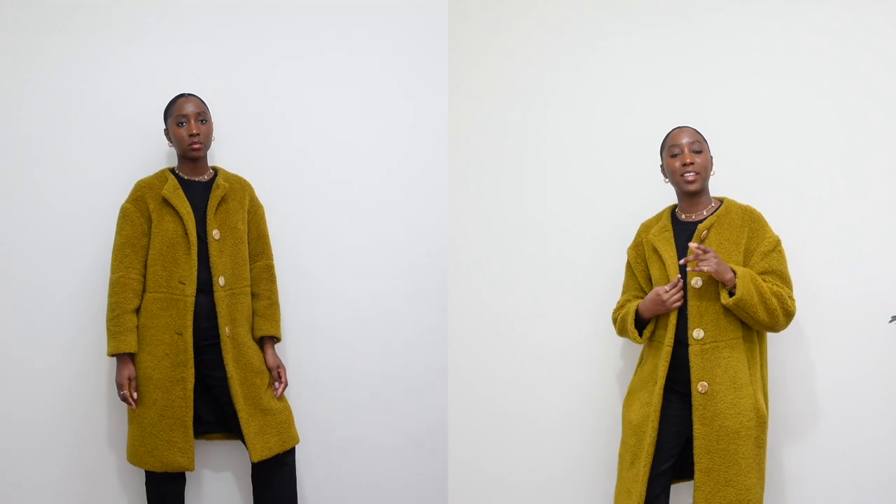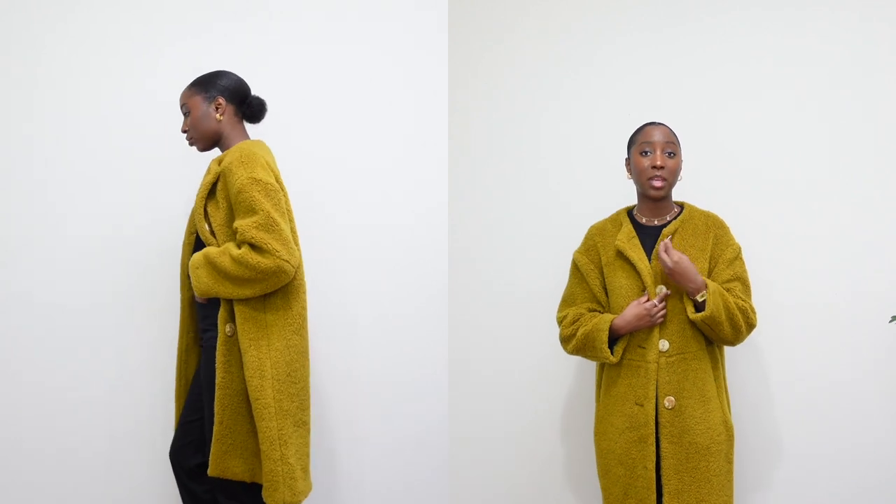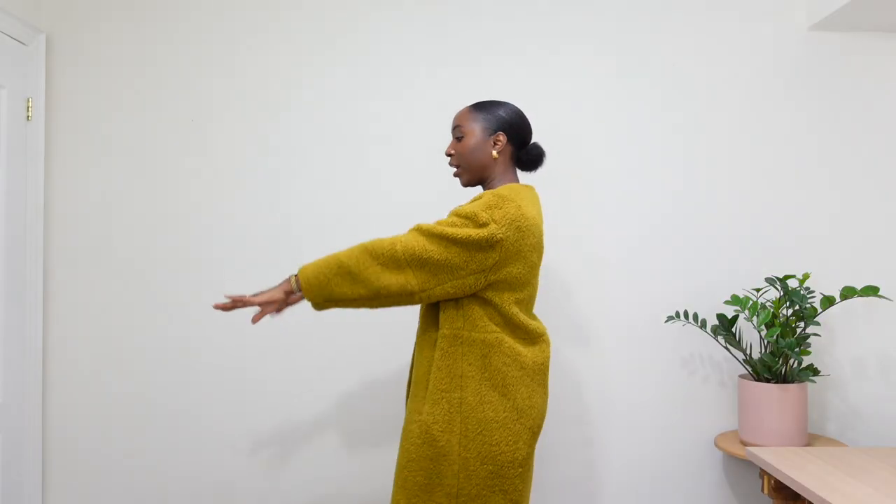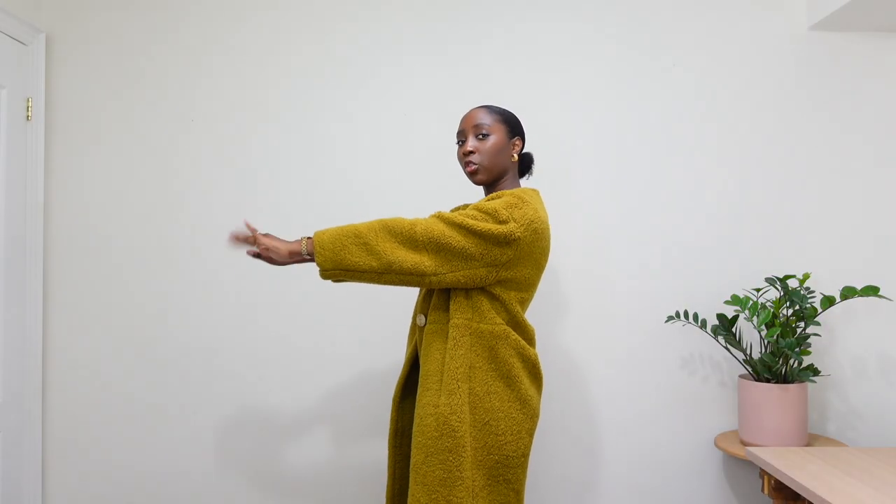My aunt keeps asking if she could have this coat and it looks so good on her — I think it even looks better on her than it does on me — but I just can't give it away because I love it. The arms are pretty short, but obviously in colder weather I layer underneath to make it work for me.